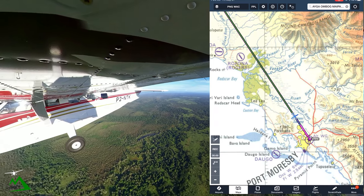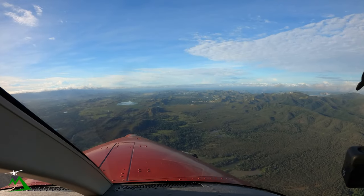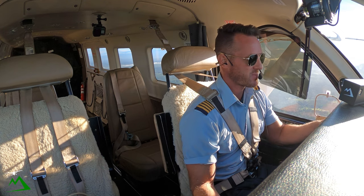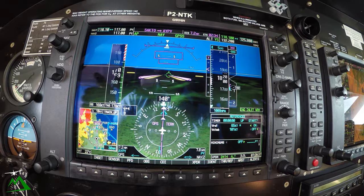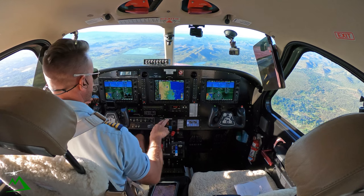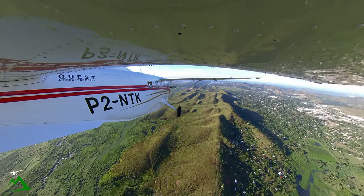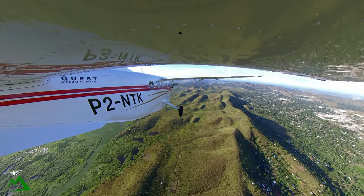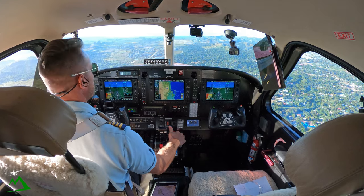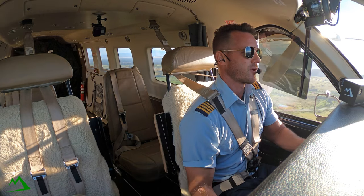November Tango Kilo, continue approach. Move my prop forward. November Tango Kilo, runway 14 right, clear to land. Clear to land, 14 right, November Tango Kilo. November Tango Echo, Jackson Tower, four-mile final, 14 right. November Tango Echo, expect change of runway, correction — runway 14 left, continue approach. Reduce some power so I can get flaps in — ten degrees below 138 knots. Harness is done. Ten degrees of flaps, going idle. Landing with 20 degrees of flaps.